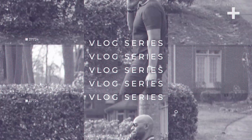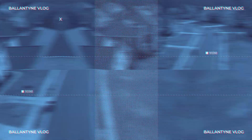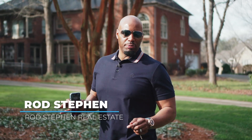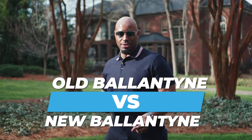So everybody knows Ballantyne. It's one of the largest suburban districts in all of South Charlotte. Some people may even say that it's already peaked as far as development, but that's not necessarily true. Today we're going to be taking a look at the Ballantyne area — Old Ballantyne and New Ballantyne.